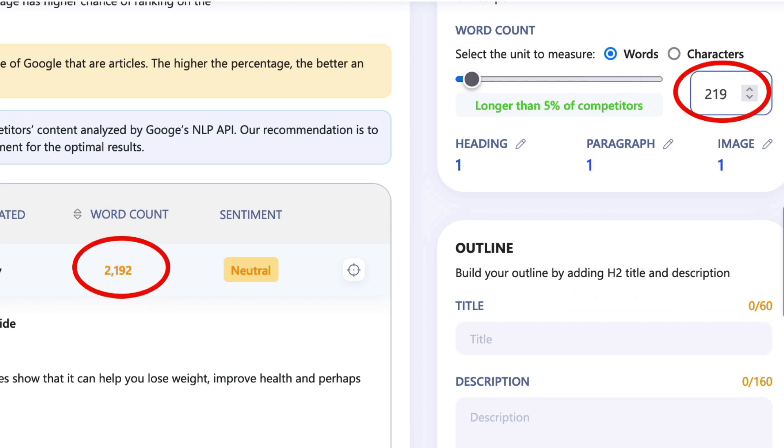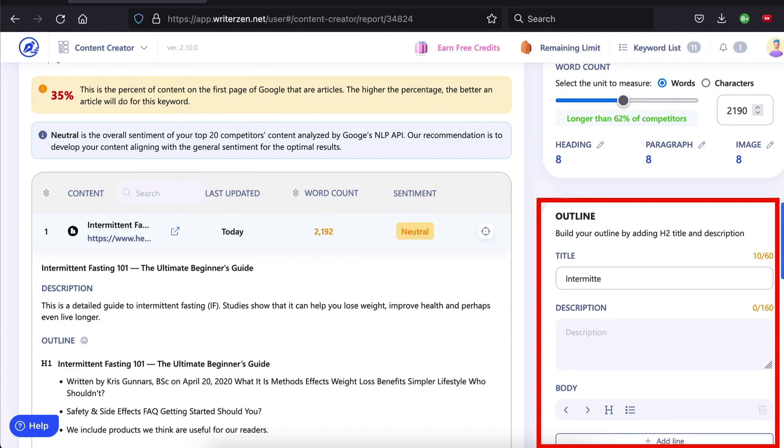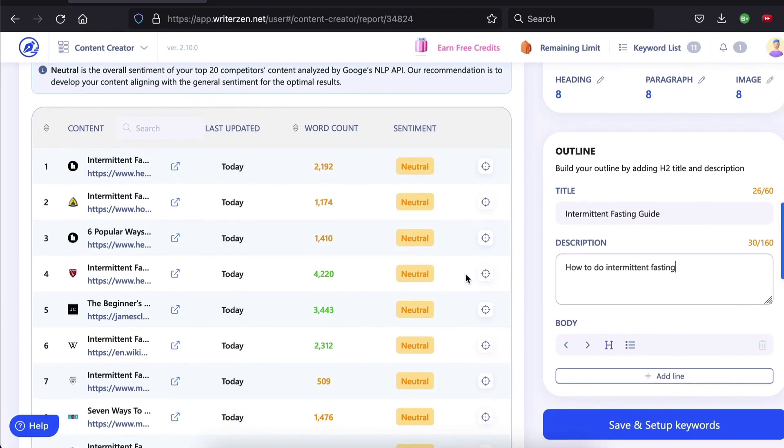I'm going to use the slider to set my own word count according to the word count of the top result. And just like that, I now have the word length, number of headings, paragraphs, and images I need to aim for. There's no guessing — the data guides you every step of the way, and it's instant. Let's add a title and description. You can use the search results on the left to get inspiration. Now it's time to quickly build our outline.